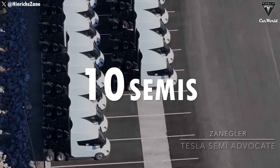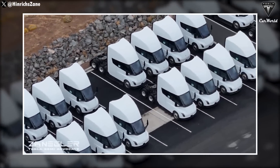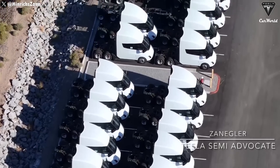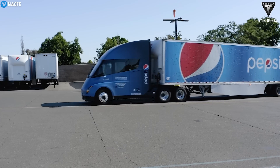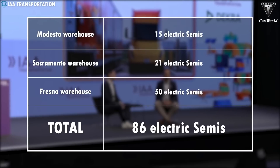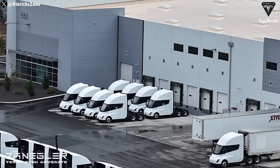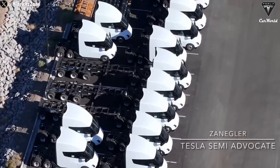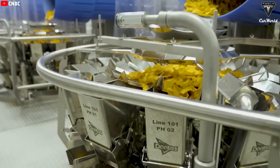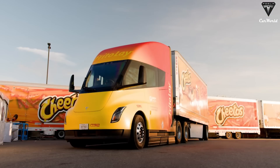DHL confirmed it ordered 10 semis in 2017, and that number is likely to go up based on the test run. Looking at the increasing number of new semis at Giga Nevada, Tesla will likely fulfill orders for all companies soon. Some of the trucks spotted in drone footage may be allocated for PepsiCo, which ordered 100 semis back in 2017. According to PepsiCo's Electrification Program Director Dijan Antunovic at the IAA Transport Expo 2024 in Hanover, Tesla has delivered 86 semis to PepsiCo so far — 15 operating from the Modesto warehouse, 21 from Sacramento, and 50 from the Fresno warehouse. With 60 semis recently spotted, it's possible half will be delivered to Pepsi, completing their entire order.